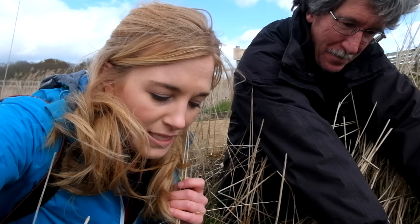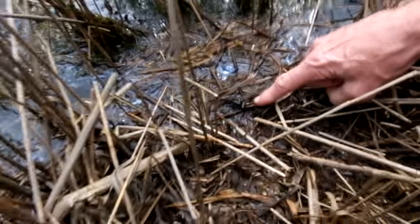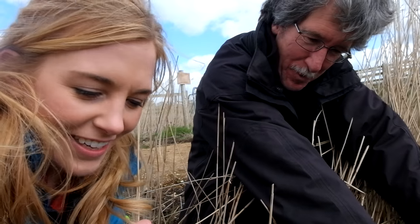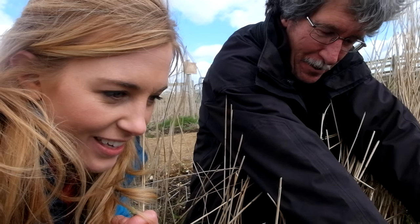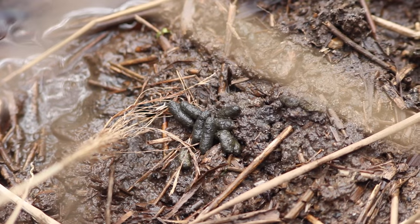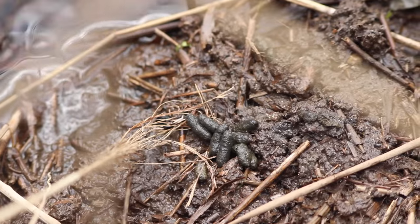Never did I think I would get so excited about a latrine, but here you go everybody. These are water vole droppings and you can identify them because they're dark greenish in colour, but they can be sort of brown as well. Yes, they seem to be fresher and brighter green when they've just been deposited, and then they darken. They're sort of cigar-shaped and just about a centimetre long. That is teasing us — those are so fresh.